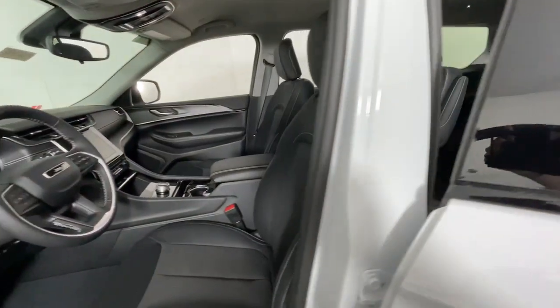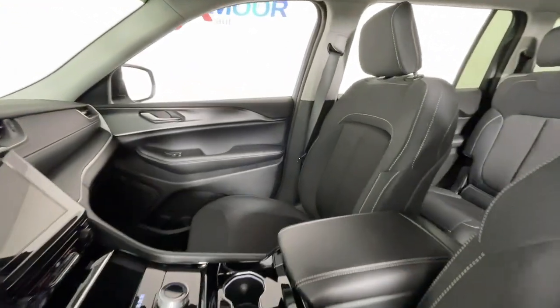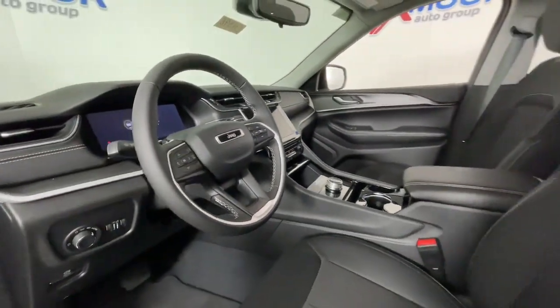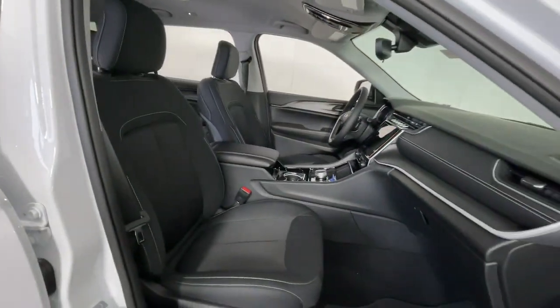These are just some of the great options this vehicle comes with: keyless entry, backup camera, heated mirrors, aluminum wheels, dual zone AC, steering wheel audio controls, electronic stability control, rear AC, third row seat, and power driver's seat.